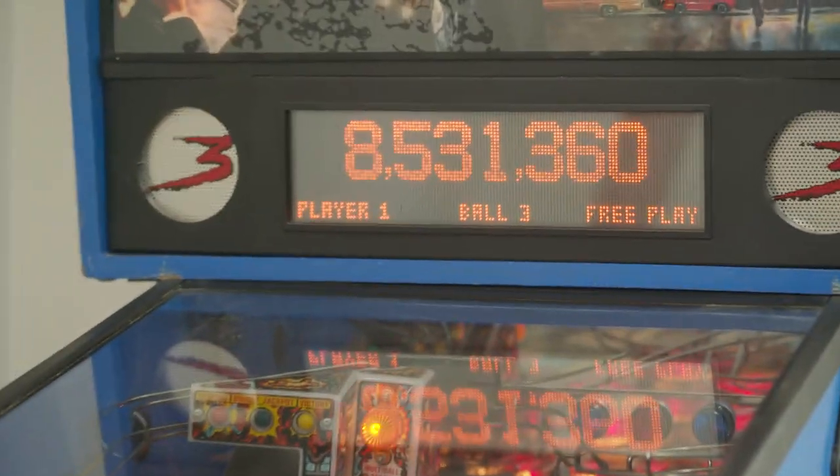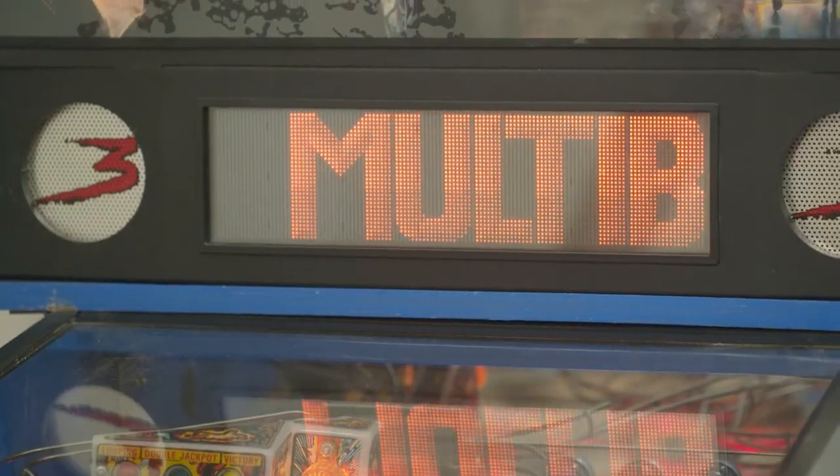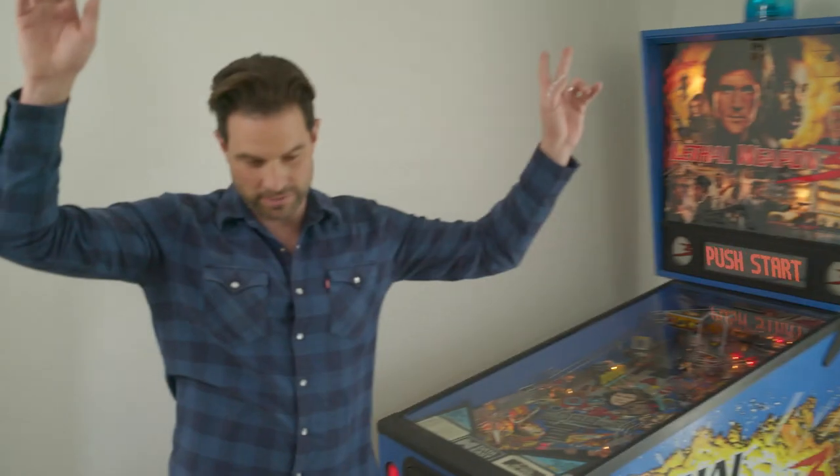Pow, pow, pow, pow. Look at that score. Hey Scott, can I get your help over here? Multi-ball! New record! Thank you very much. New high score.